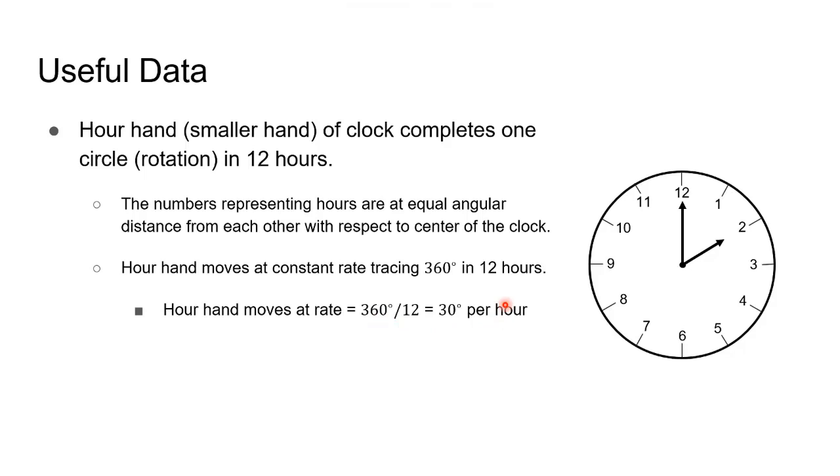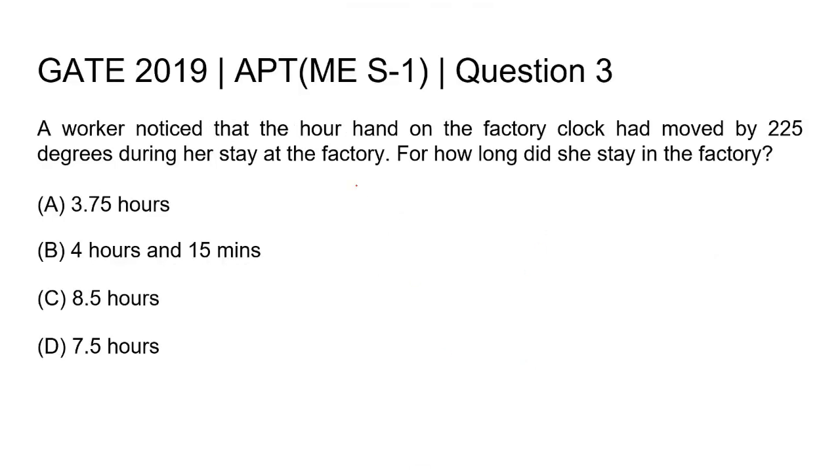Now, keeping this information in mind, let us move to solve the question. As said in the question, during the worker's stay in the factory, the hour hand of the clock has moved by 225 degrees. Considering that in each hour the hour hand moves by 30 degrees,